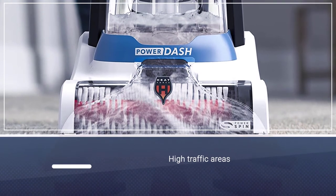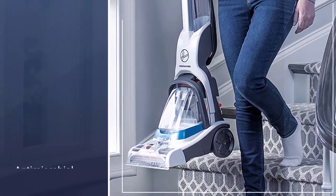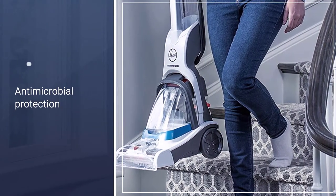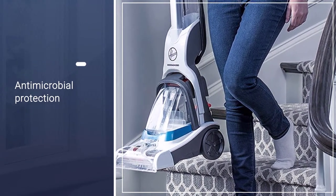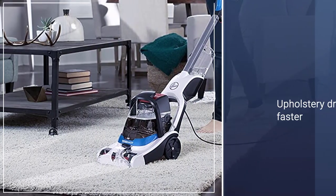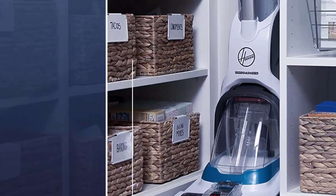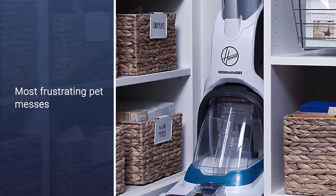It's able to clean high traffic areas, small spaces, and individual spots and stains. It uses a power spin pet brush roll that cleans with antimicrobial protection, and heat force helps the carpet and upholstery dry faster. Even though it's small and lightweight, this machine can tackle even the most frustrating pet messes or stains, no matter where they've happened.